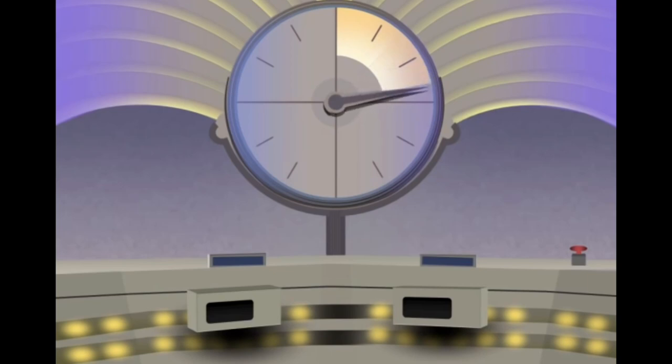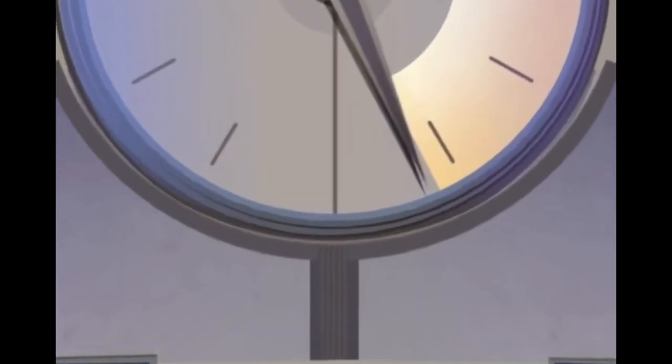Last time we counted down from 50 to 26 of the coolest integrated sports watches currently on the market. If you haven't watched part 1, please go back and watch that video first. Now we are getting down to the nitty gritty as we count down the top 25.